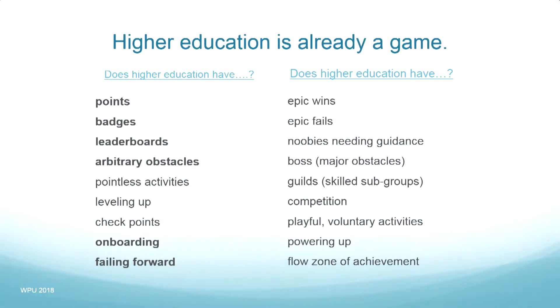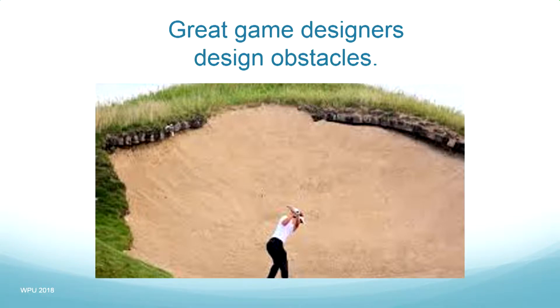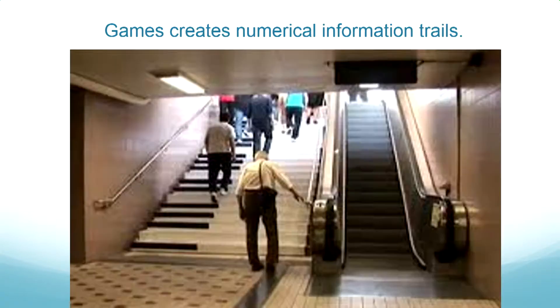Higher education is already a game — but a very poorly designed one. We rely on untrustworthy game mechanics. Game designers say we don't design games, we design experiences, and we design experiences by designing obstacles. Our job is to design obstacles, not remove them. One nice thing about game design is that it automatically creates assessment opportunities — for example, counting how many people use the stairs versus the escalator in a before-and-after design.